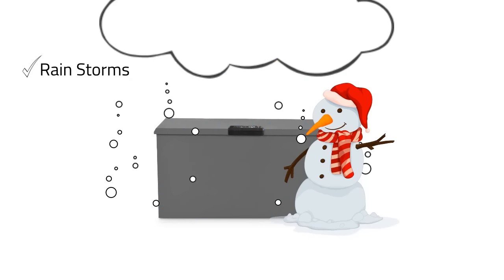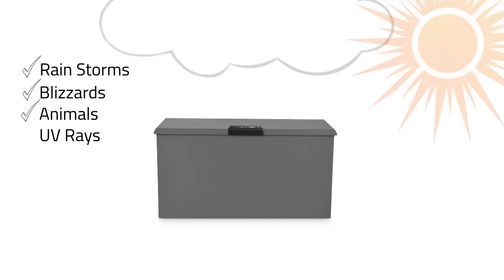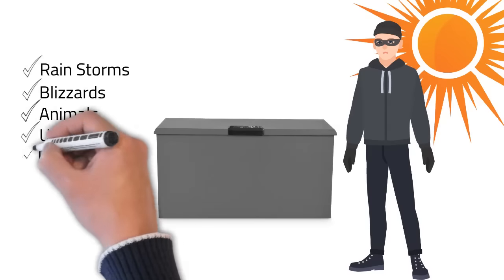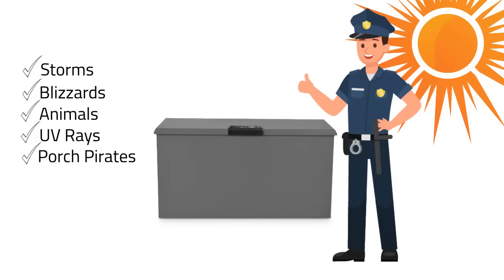rainstorms, blizzards, animals, UV rays, and of course, porch pirates. With the sleek app and robust design, LOXBOX eliminates package theft for good.